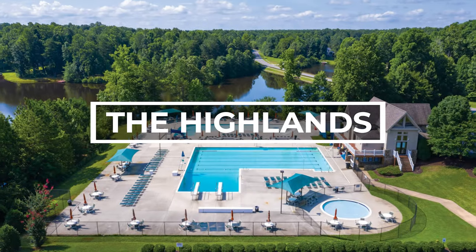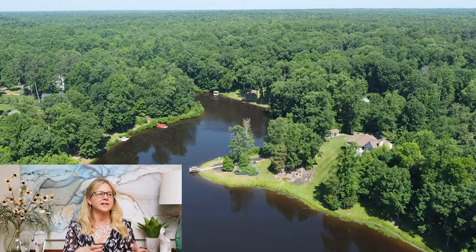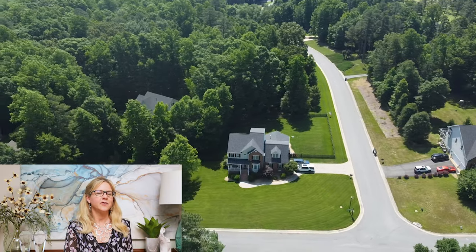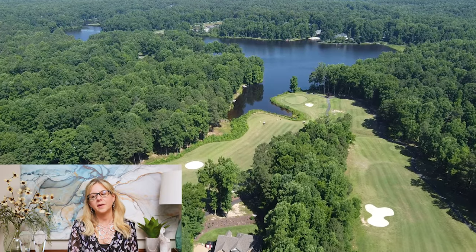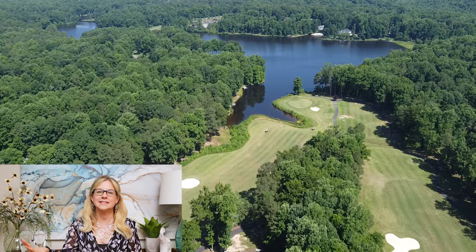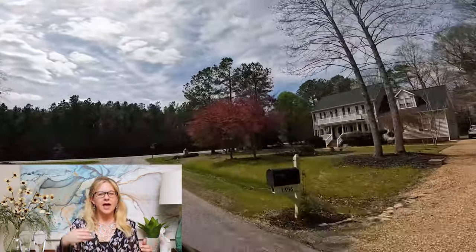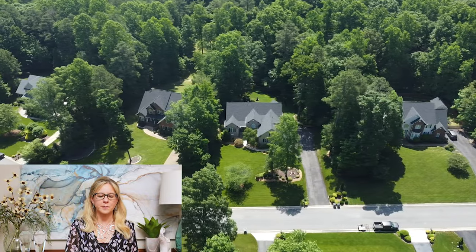My favorite neighborhood in Chesterfield County has got to be the Highlands, and it's been that way for quite some time. The best thing about the Highlands is that it's one of those neighborhoods that got built and was really developed properly — the way they set out the different sections, the rolling hills, the multiple entrances. They just laid it out for the perfect amount of growth. Highlands has been popular forever, though it's been a bit out by itself. I love that it's right up against Pocahontas State Park — you could definitely bike there from the Highlands — and it has that great park feel with winding roads.